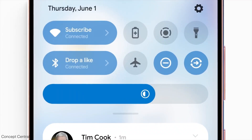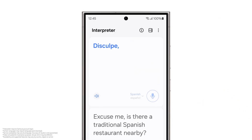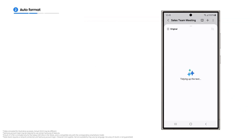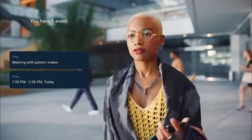Samsung is reportedly preparing to launch a new Galaxy AI tool that can summarize notifications for users, a feature that could debut with One UI 7.0. This development has sparked conversation, as it appears Samsung may be taking inspiration from Apple, but possibly with an edge.